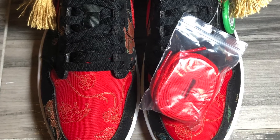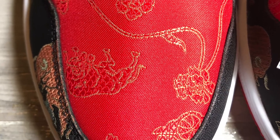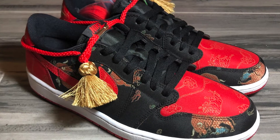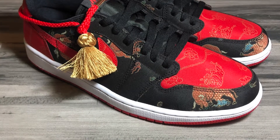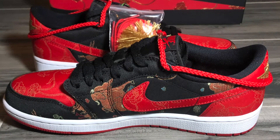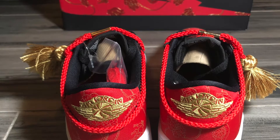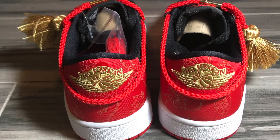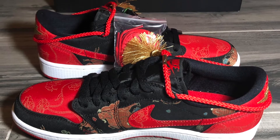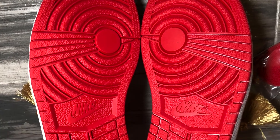Black laces with a red toe box, white midsoles, and gold tassels hanging from the tongue. Classic bread colorway throughout the shoe with hints of gold. Gold embroidered Air Jordan wing logo on the heel, and embroidered ox theme throughout the shoe.